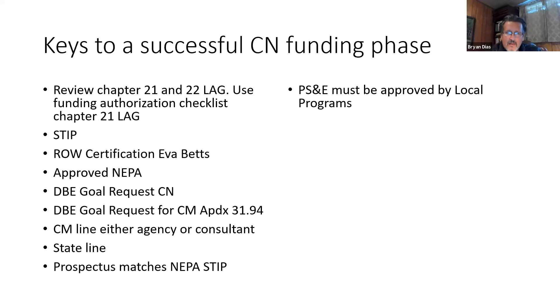On the next slide, we'll discuss successfully obtaining funding for a construction phase. Again, review chapters 21 and 22 and use the LAG checklist. Make sure your project is on the current approved STIP. If you had acquired any sort of right-of-way, you will need a right-of-way cert — Eva Betts is our current person in local programs who will work with you in your area. You will need approved NEPA to go to construction, and you will need a DBE goal requested for the construction work. If you're going to use a consultant to do your construction management, you will also need a goal for that. The form to request a DBE goal when using consultants is Appendix 31.94 of the LAG manual.